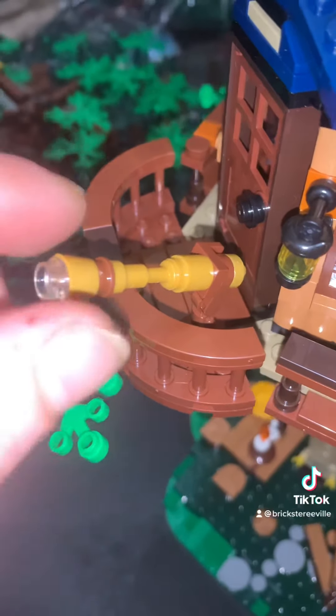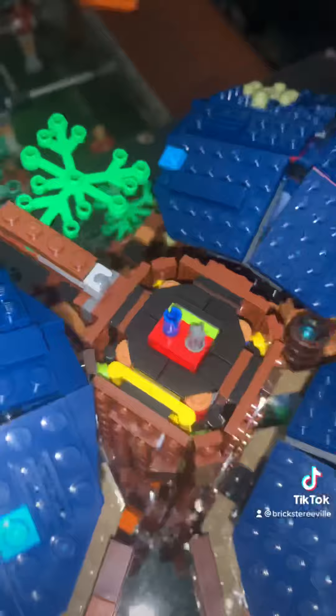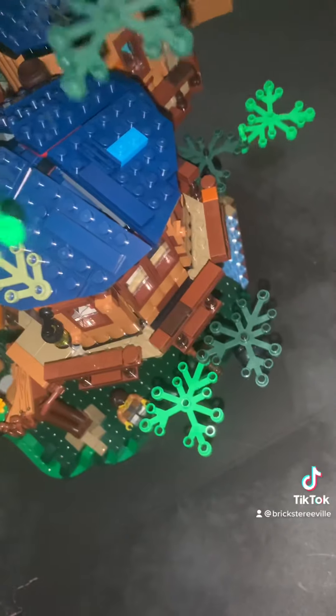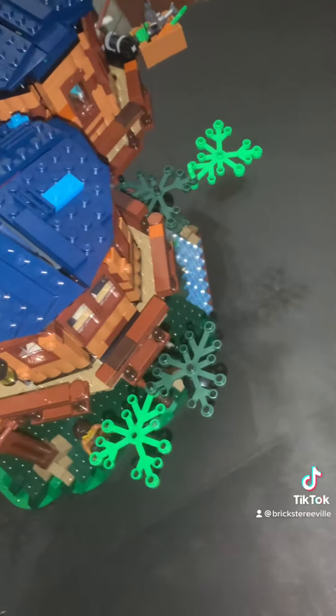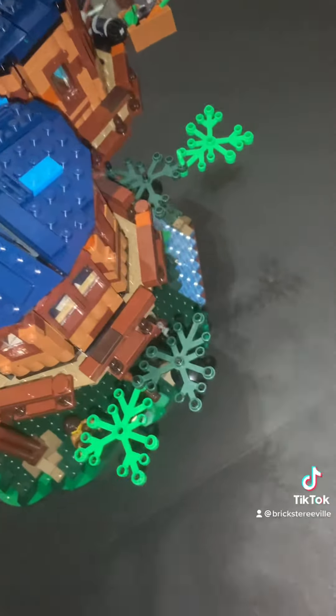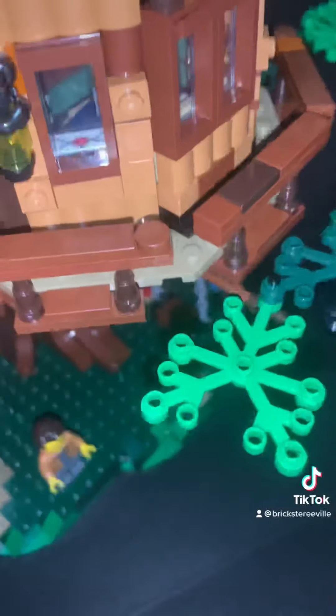There's also a telescope right here, which is really cool. Then it's time to put the top back on - gotta figure out which way it goes on. There we go!